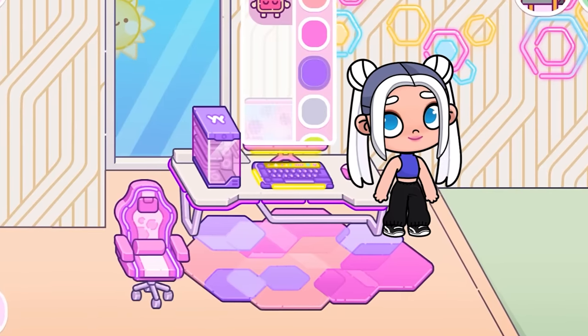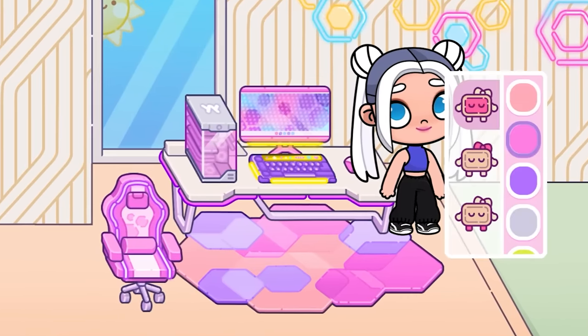Very beautiful. We can change the color of the computer, chair, and everything else.